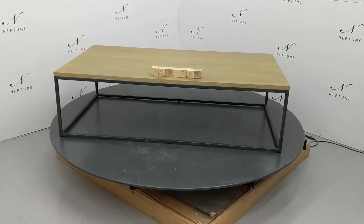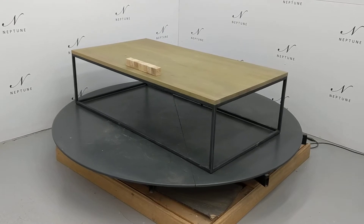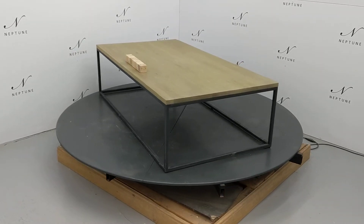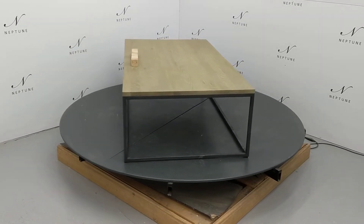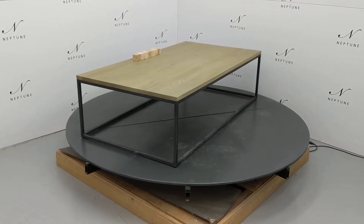Hello and welcome to Neptune Atlas Online. Here we have a Carter 1600 rectangular coffee table finished in metal and oak. This item is a category B as there are some imperfections which I'll do my best to highlight for you.